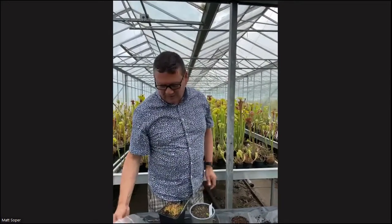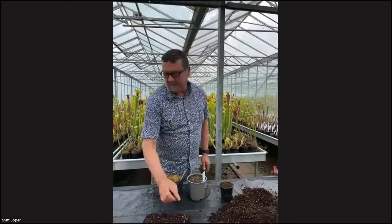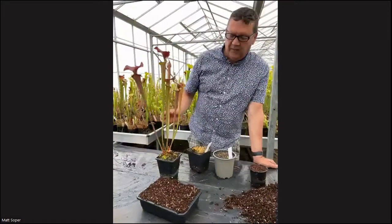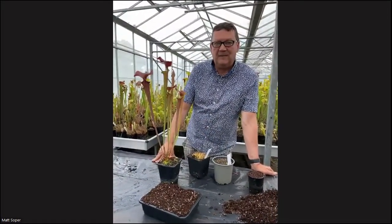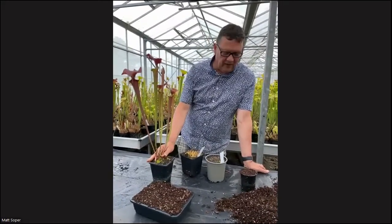They might well put more size on with a bit of feed, but colour-wise it's a bit washed out. So from seedling size to something like this, for me here in southern England, would take about six or seven years. That gives you an idea of how long they take.